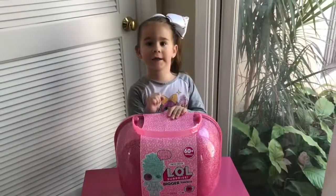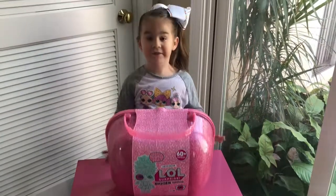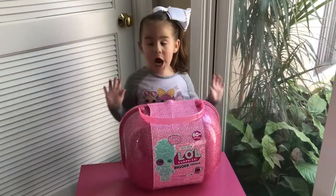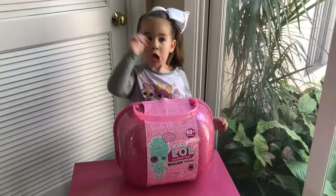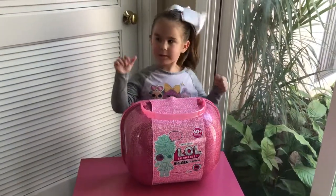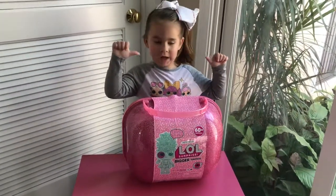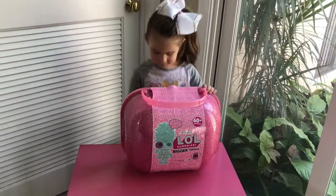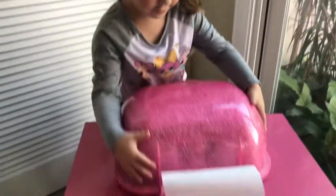Hi everybody, it's your girl Tahani and I'm super excited because look what we found. We have the big LOL Surprise and I'm super excited because this one's a big surprise. This is a house factory. So I'm super excited, let's get open it — it's back for Tahani so let's unwrap.